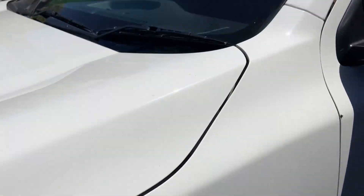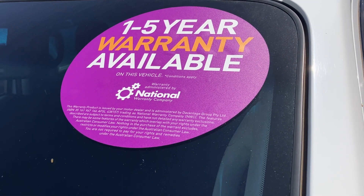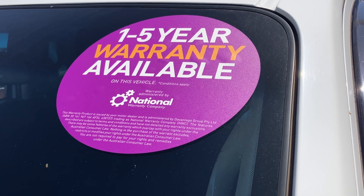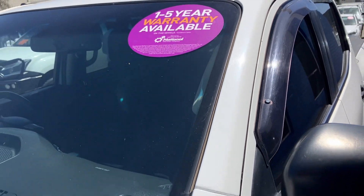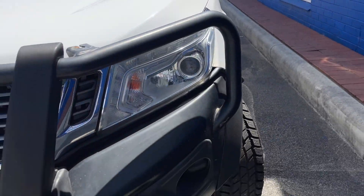If you're looking for warranty to protect this car for the next one to five years, look no further than National Warranties. They have an awesome warranty package for mechanical and electrical failures.